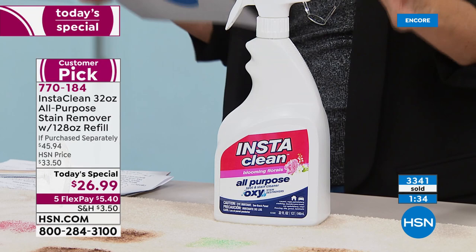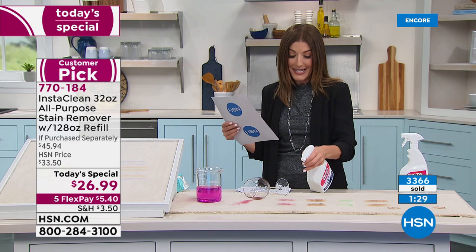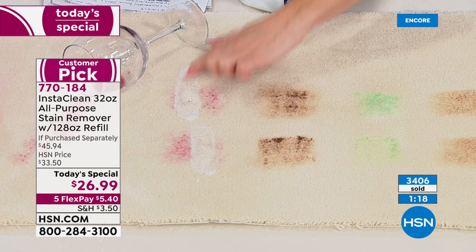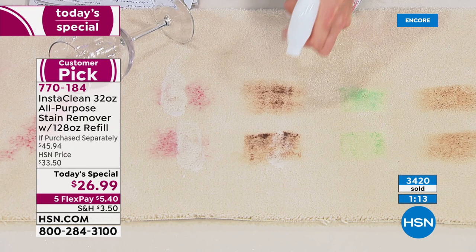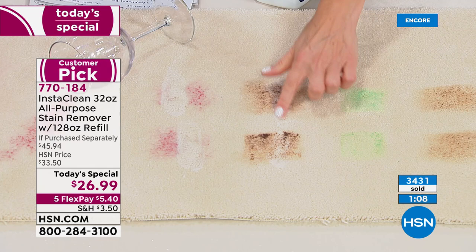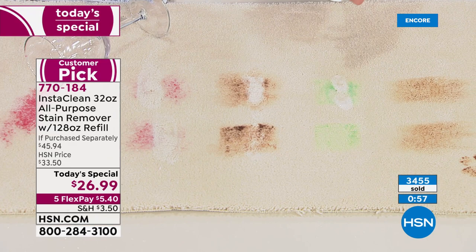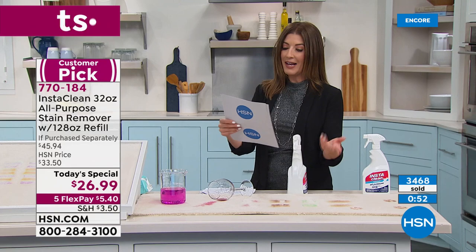It has more than 400 five-star reviews. It's the first time in four years we've offered this as a Today's Special. It doesn't matter what that mess is — whether it's ketchup, wine, lipstick, barbecue sauce, soy sauce, crayons and markers, crafting projects, chocolate you dropped, or dog poop tracked in. Even things you never thought you could remove — try this on old stains. You might be really impressed.